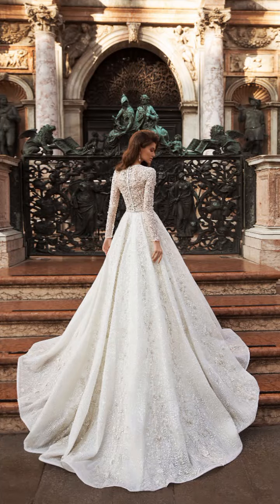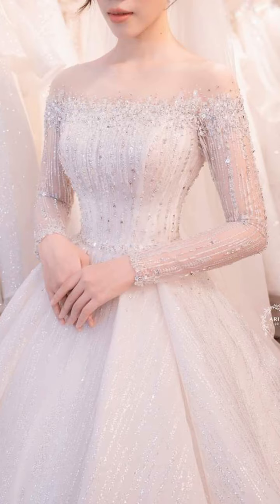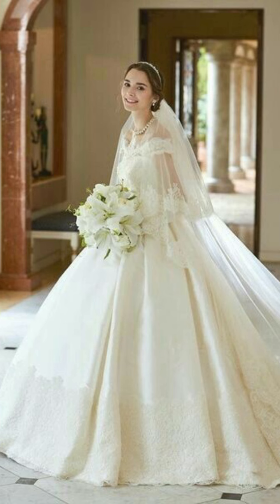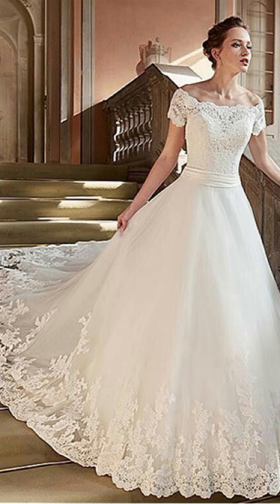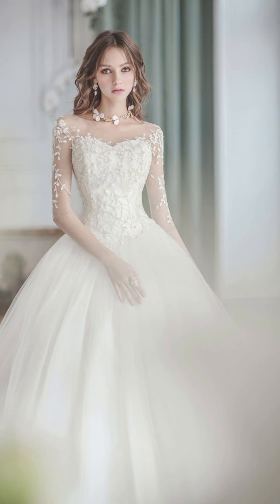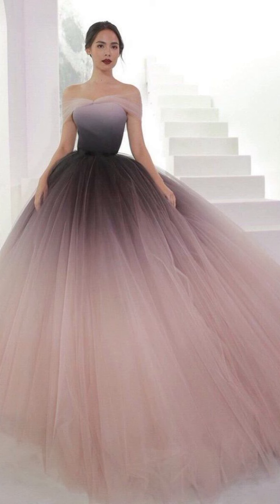Assalamu alaikum everyone, welcome back to our YouTube channel. In this video you can see amazing ideas of clothing — very beautiful clothing. Please watch till the end, enjoy my video, don't forget to subscribe our channel and press the bell icon so you never miss any benefit and enjoyment.